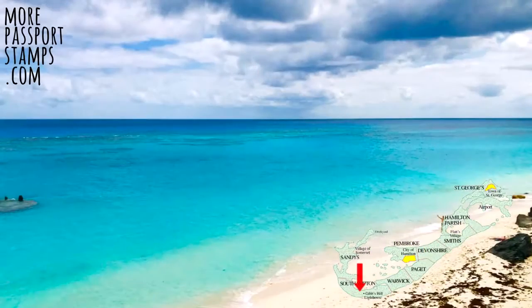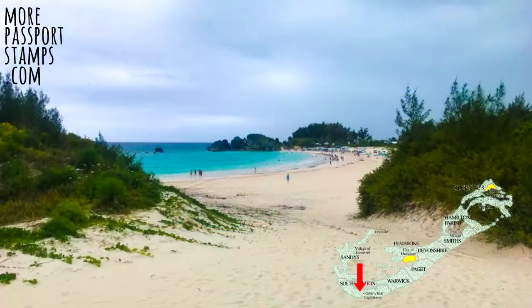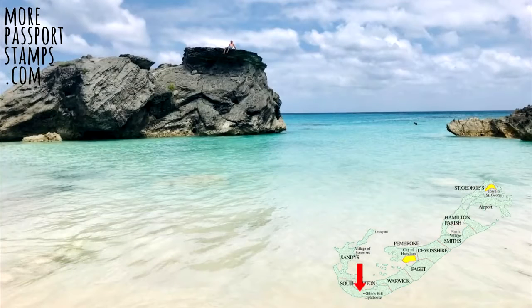All of the beaches along the south side are worth visiting. The most popular is Horseshoe Bay, with some incredible views, and the sand here does have a pink shade to it. Because it's the most popular it gets very busy in the summer, so if you don't like crowds just pick any of the other beaches along the south coast and you'll be fine.